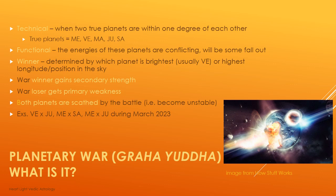Let's define true planets. The true planets among the nine planets used in classical Vedic Astrology are Mercury, Venus, Mars, Jupiter, and Saturn. The Sun is a star, the Moon is a moon, and Rahu and Ketu are actually calculations — not actual physical planets. So these five planets are considered the true planets. When at least two of these planets are within one degree of each other, that's what causes the phenomenon of planetary war, or Graha Yuda.